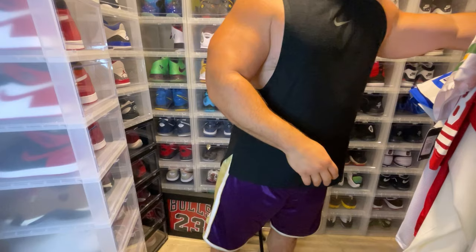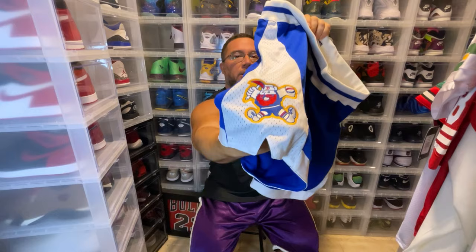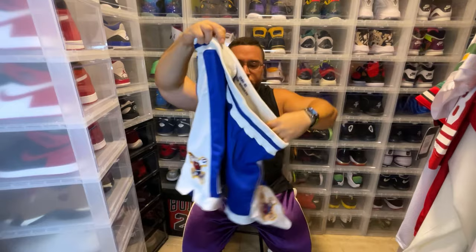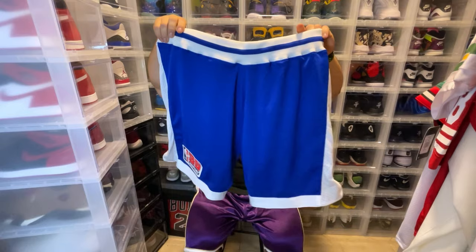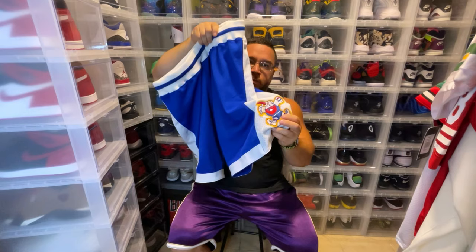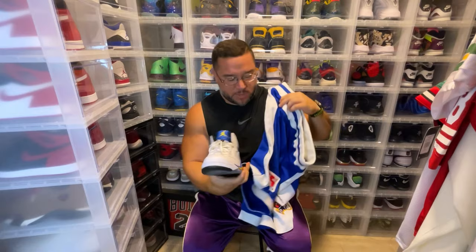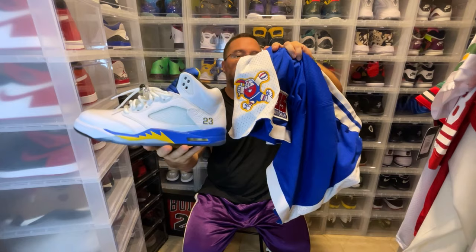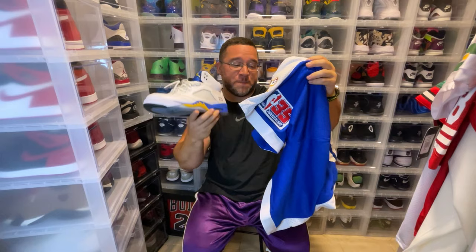Combination number four, we have the Denver Nuggets throwbacks. This patch right here is beautiful — so dope. You have the Denver Nugget logo guy. Besides that, you get a plain blue pair of shorts with white trim. What I was thinking was to try to grab a little bit of the yellow that outlines the Denver Nugget logo. So I decided to use this sneaker as a combination. That was my inspiration — pairing this sneaker's yellow accents with these shorts. I think it's a pretty good combination. Is this something you would wear? Pretty simple. So that's combination number four.